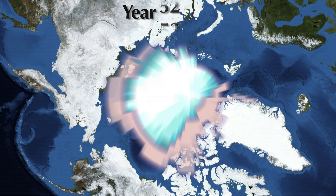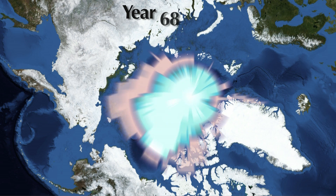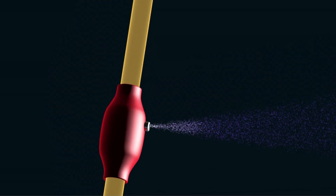We may need options to buy time to complete our move to a more sustainable energy system. The Stratoshield, an Intellectual Ventures invention, uses atomizers to deliver a fine mist of aerosolized sulfur dioxide into the stratosphere.